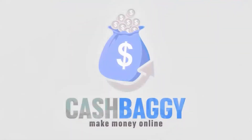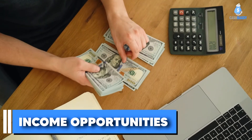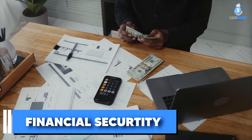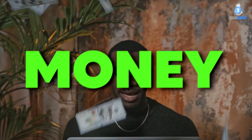Hi, welcome to Cash Baggy. In this channel, we talk about income opportunities such as side hustles, online income streams, and financial security in general. All in all, let's talk about money.